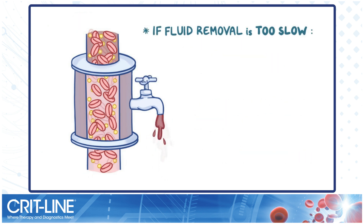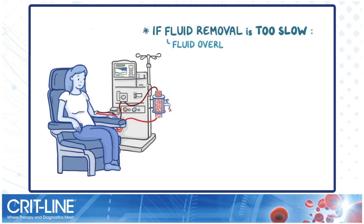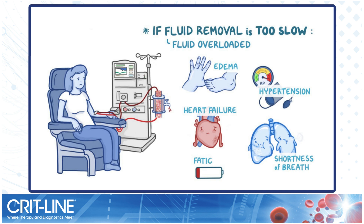If fluid is removed too slowly, there may not be enough time to remove the prescribed amount of fluid. This can leave the patient fluid overloaded, with problems like edema, hypertension, heart failure, shortness of breath, and fatigue.